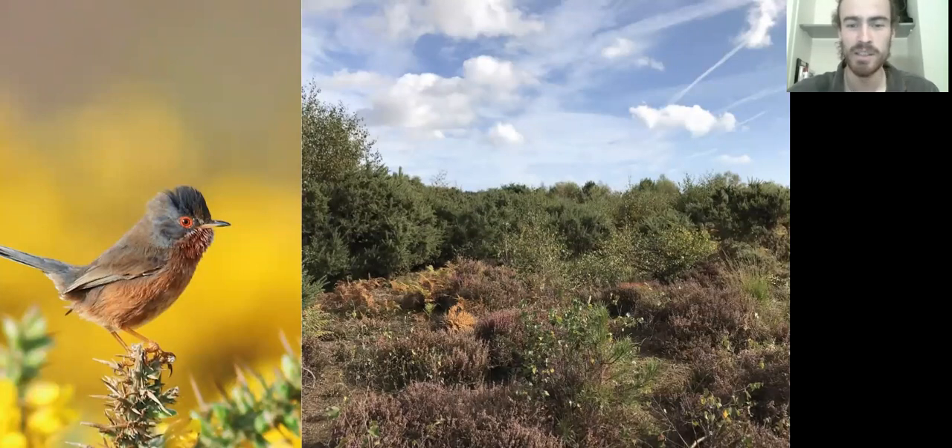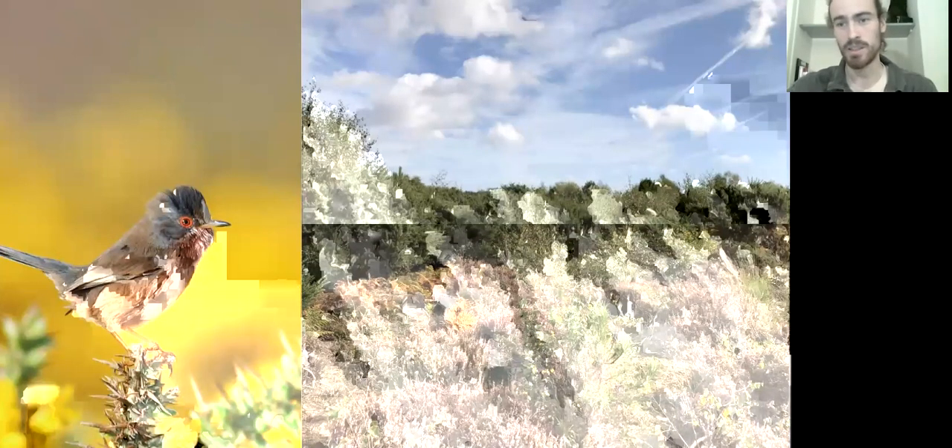Dartford warblers are absolutely abundant. The big monitoring book at Minsmere said that in good habitats they can breed at densities of one pair per hectare — I read that and thought it couldn't be true, but doing surveys in early March I had three different pairs within a five-metre radius all calling their heads off. You can see them on the heath but also in the dunes — any gorse along the dunes near the Scrape is a fantastic place to see Dartford warbler if you wait long enough. They're definitely one of the prettier, more colourful species.